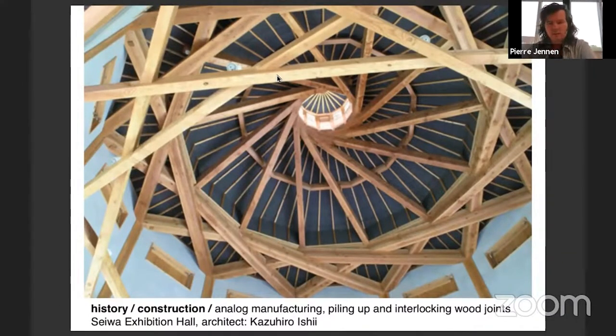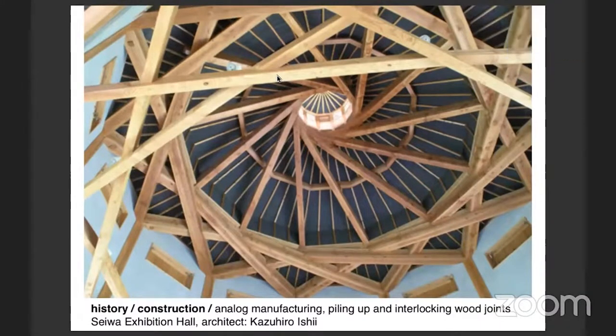This is a particularly nice structure - it's called a reciprocal structure. The pieces are actually supporting each other. Imagine it as a kind of perpetual, endless construction if you think about it.